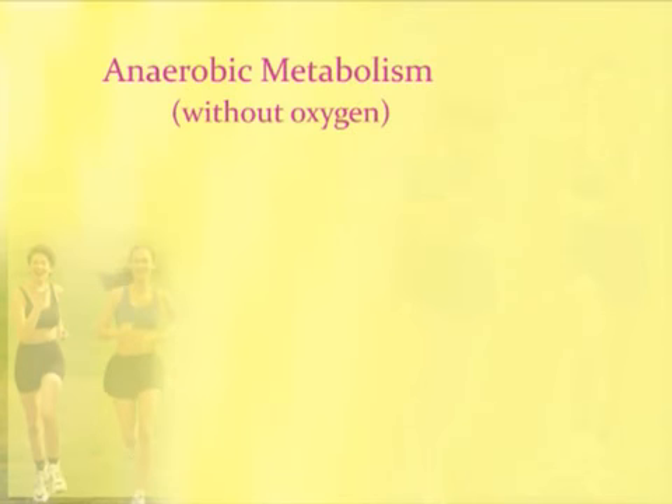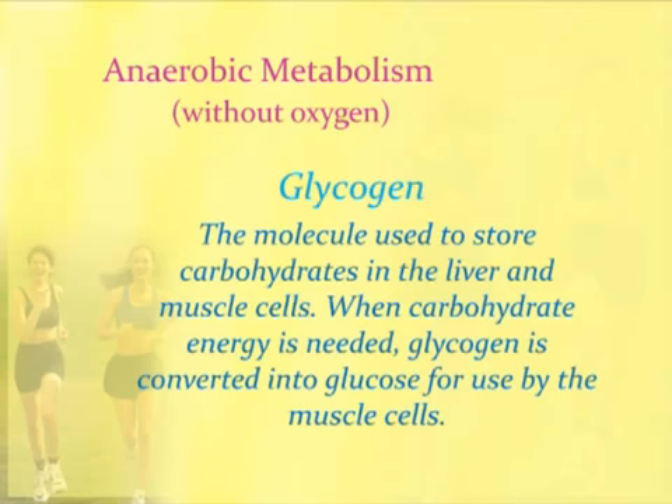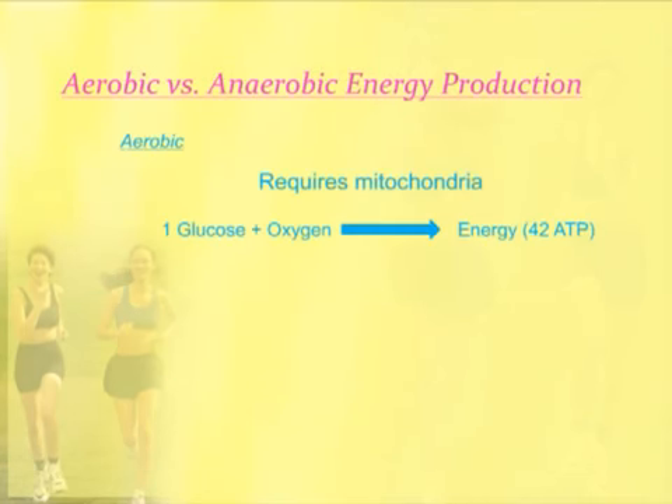There's another kind of metabolism that happens without oxygen, and it's important to distinguish between these two — it's called anaerobic metabolism. We store in our bodies glycogen, which is a way our body can store carbohydrate in the liver and muscle. When the carbohydrate is needed, glycogen gets broken down into glucose, which can then be used by muscle cells. In aerobic metabolism, which requires oxygen and mitochondria, one glucose molecule combined with oxygen produces 42 molecules of ATP — a very efficient energy production.